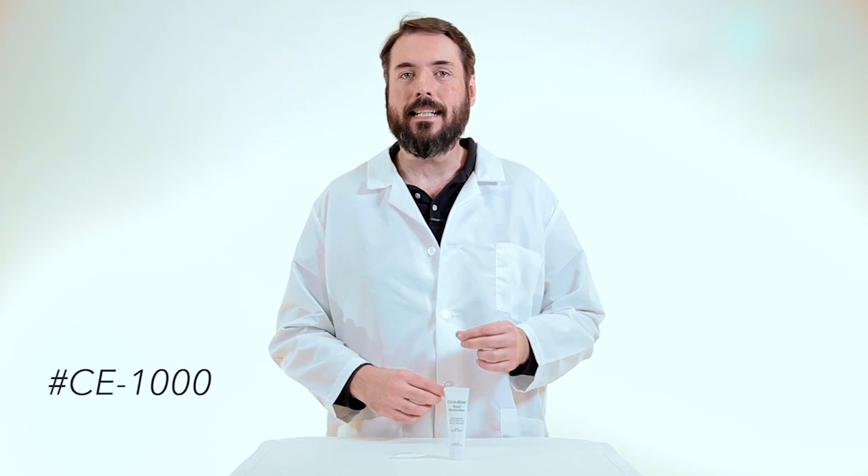Again, this is CanEase Nasal Moisturizer, product number CE-1000. Thanks so much for watching.